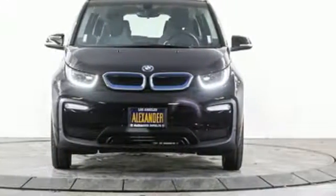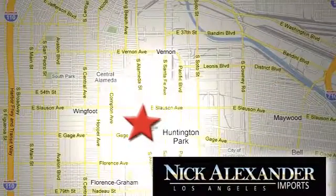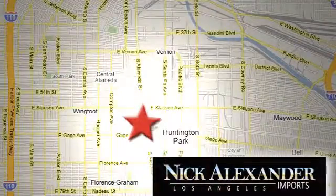You'll never know till you try. Test drive it today. Nick Alexander BMW is your premier Los Angeles BMW dealer, conveniently located at 6333 South Alameda Street in the Huntington Park neighborhood of Los Angeles.